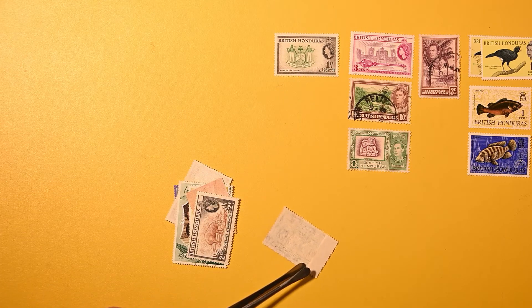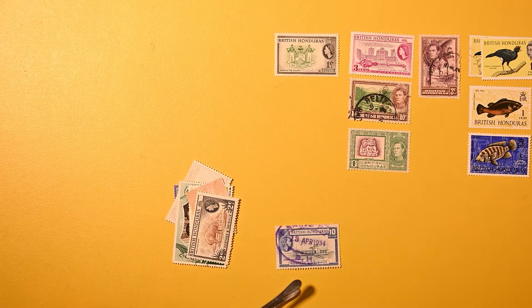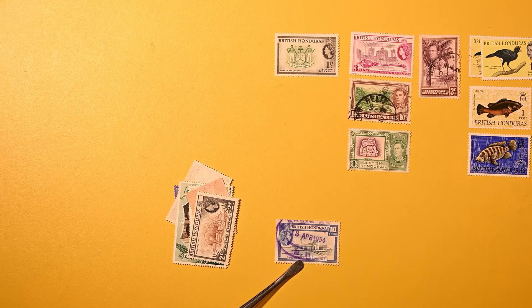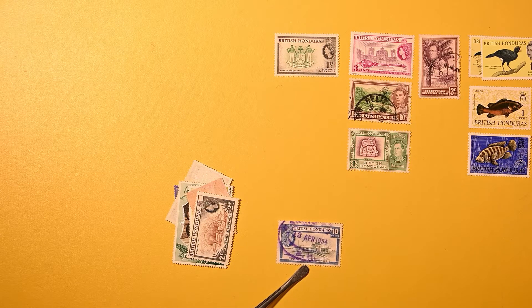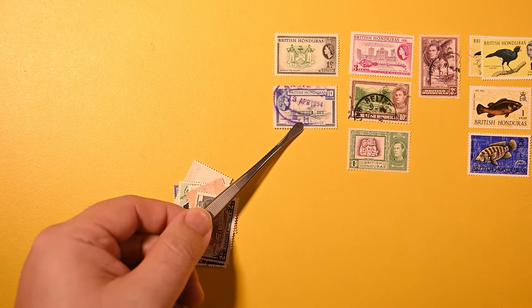This one has a little bit of selvedge folded over — interestingly, this one's been used and has a wonderful violet cancel. April 13th, 1954. I don't get the city name, unfortunately — it's cut off. And this looks like Stanley Field Airport. That's a ten cents.